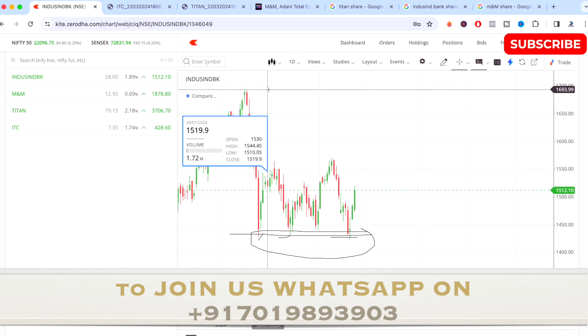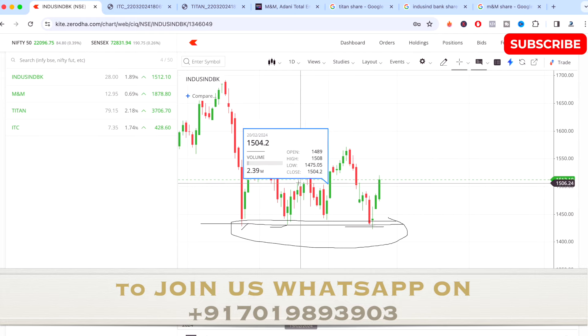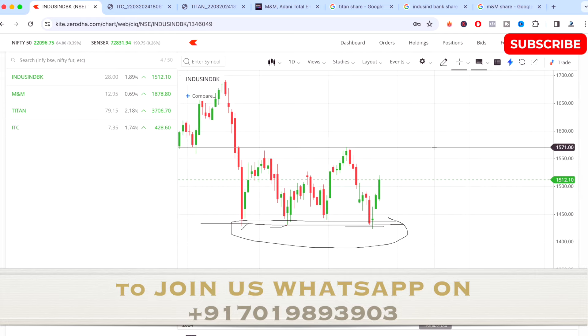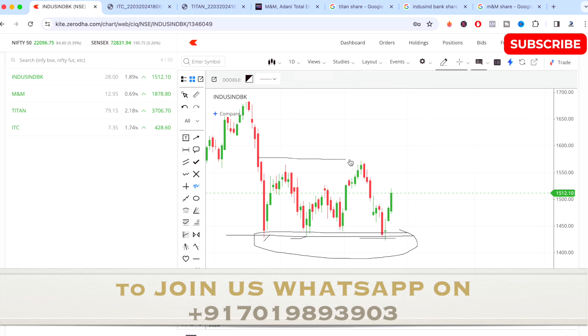IndusInd Bank made a high around 1693 and from there has come down. The level of 1420 to 1434 is a very important support zone. From here the stock has tried to go up three times, reaching up to 1571, and is currently trading at 1512. If the 1571 level gives a breakout, we can expect the stock to turn bullish again. Overall there is a good entry point and potential, and as of now there is no major news or events on IndusInd Bank.